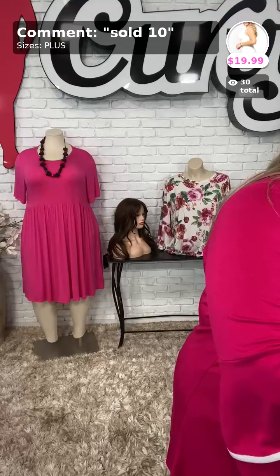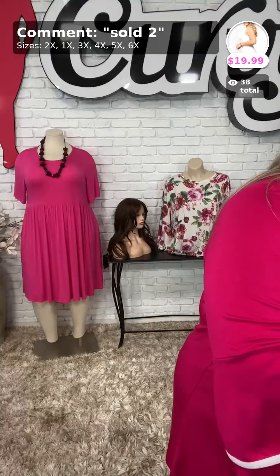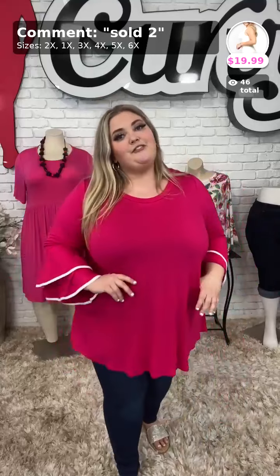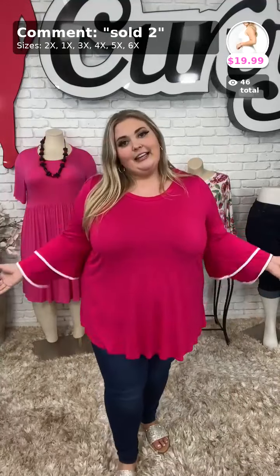Tonight I'm going to be showing off extended size pieces. I also have a couple of the Curvy brand pieces that are 1X through size 6X. We're going to get started with one of those. Sold number two, called Sophisticated Curvy, $39.99 for this top. How stinking cute is this?